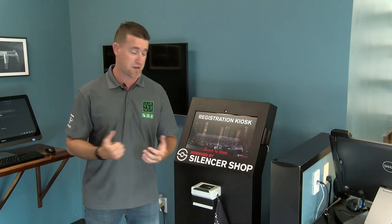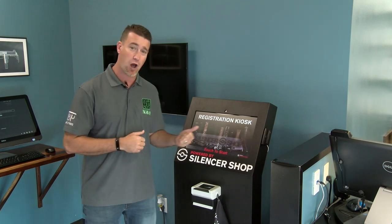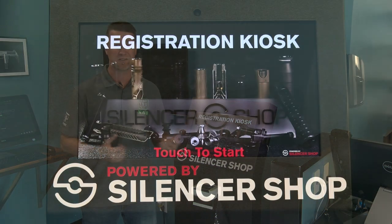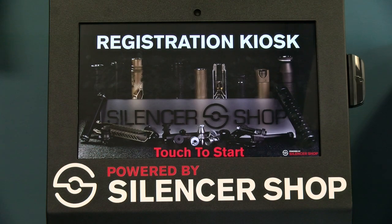We've had a lot of fun shooting some of their things, but you're probably starting to see these kiosks pop up in local stores. I know we've gotten a lot of questions on them. A lot of guys have emailed the channel saying they know we work with Silencer Shop — what are these kiosks popping up?